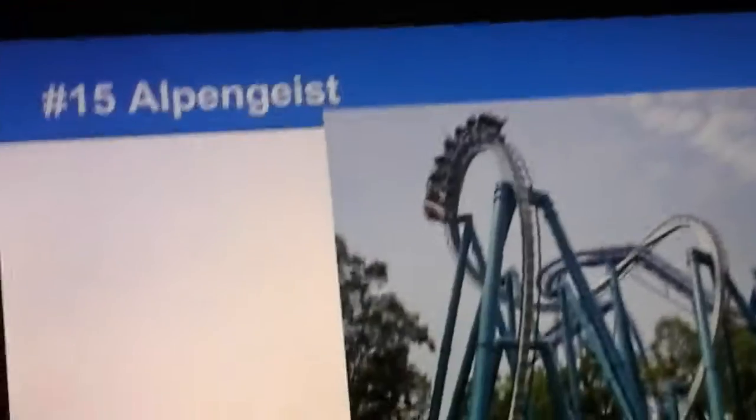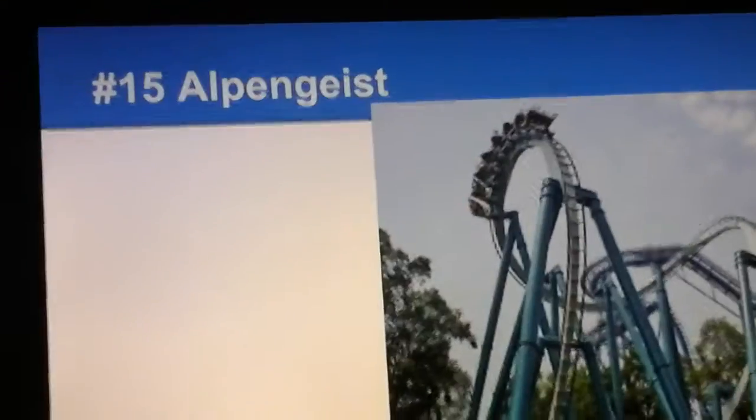Number 15 is Alpengeist. Some people call this one of the worst B&M inverts out there because it's fairly rough, and some people think it's one of the best. This coaster might be a bit rougher than some other B&M inverts, but I thought this ride was a good ride.